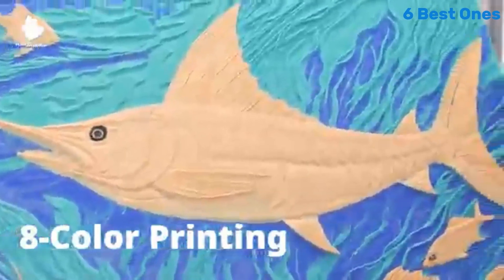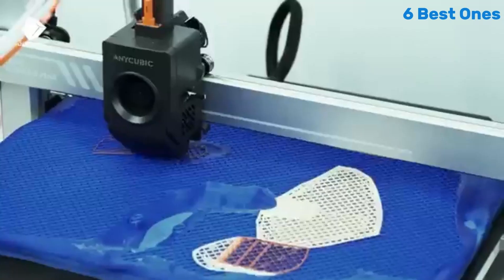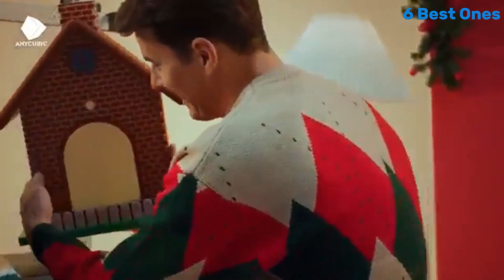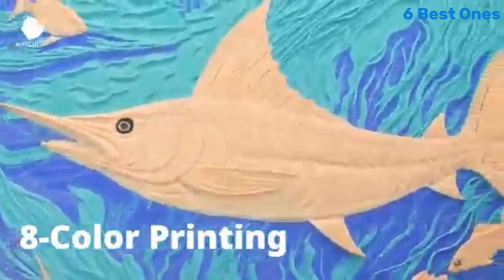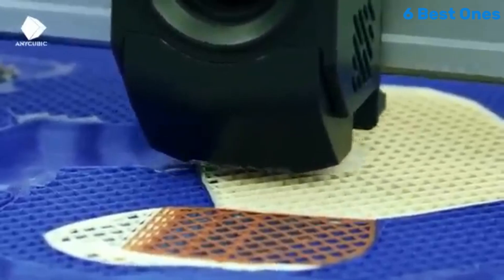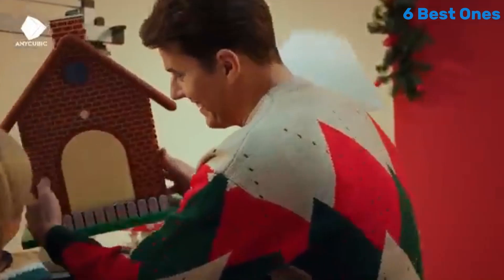The touchscreen interface is intuitive, allowing for easy navigation through the various settings and options. Whether you're adjusting print parameters or selecting preloaded designs, the experience is seamless. Print quality is where the Cobra 3 truly excels. With a maximum resolution of 0.9mm, the details in your prints come out crisp and clear. The printer handles a variety of filament types with ease, including PLA, ABS, and PETG, providing flexibility for any project. During testing, we found that the Cobra 3 consistently produced accurate and high-quality prints, with minimal stringing or artifacts.